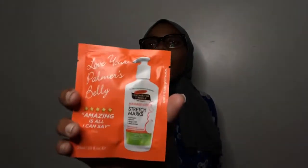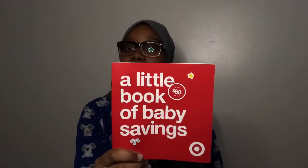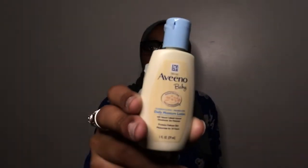Something for mommy — it is a stretch marks lotion, the cocoa butter formula stretch marks massage lotion. I don't have any stretch marks right now but I'll keep this. There's also a 50% off coupon from Starbucks, a little book of baby savings, a Vino baby lotion, and a Johnson cotton touch newborn wash. I don't know if I'll be using Johnson, but that is everything that is in the Target bag — and I'm not gonna lie, that was a lot.